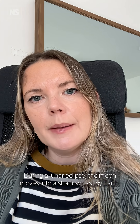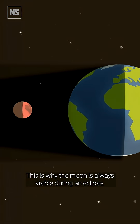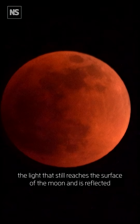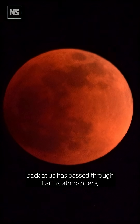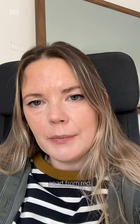During a lunar eclipse the moon moves into a shadow cast by Earth. This is why the moon is always visible during an eclipse — it just appears darker and redder because the light that still reaches the surface of the moon and is reflected back at us has passed through Earth's atmosphere, which scatters most of the wavelengths of light apart from red.